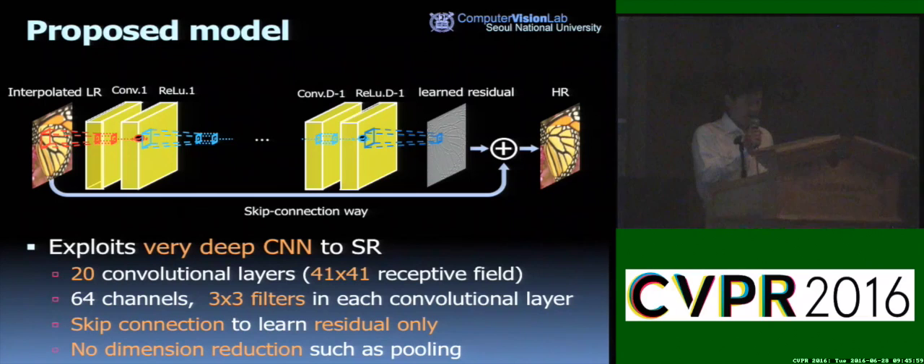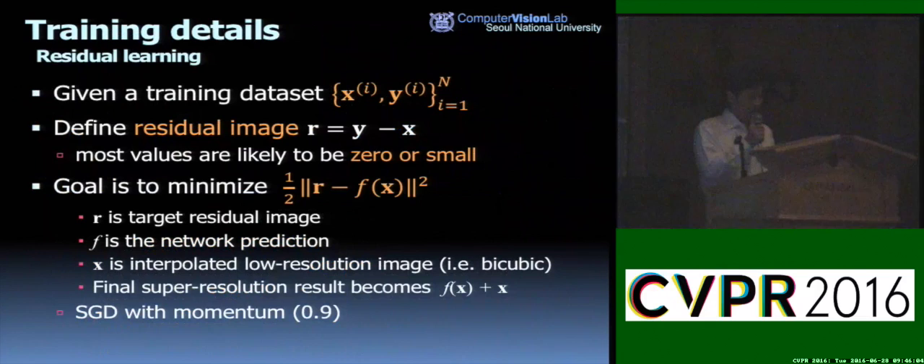The network takes an interpolated low-resolution image as input and predicts image details. We define a residual image R as the difference between the target image Y and the input low-resolution image X, where most values are likely to be zero or very small. We want to predict this residual image R, so the loss function is defined by the mean squared error between the target residual R and the network prediction F(X). The final super-resolution result is the addition of the predicted residual F(X) and the input low-resolution image X.